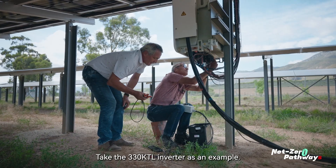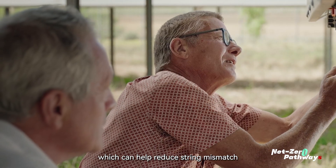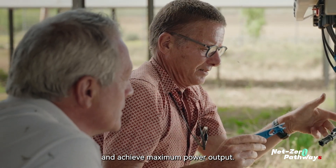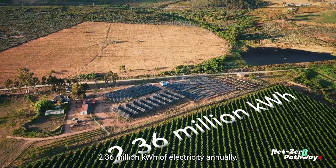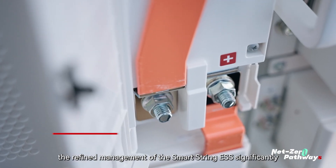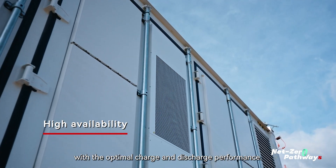Take the 330 KTL inverter as an example. It has 10 MPPTs, which can help reduce string mismatch and achieve maximum power output. It is estimated that the system can generate 2.36 million kWh of electricity annually. In addition, the refined management of the SmartString ESS significantly improves overall available capacity with optimal charge and discharge performance.